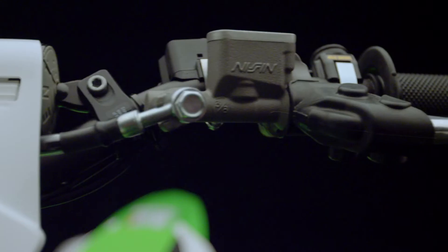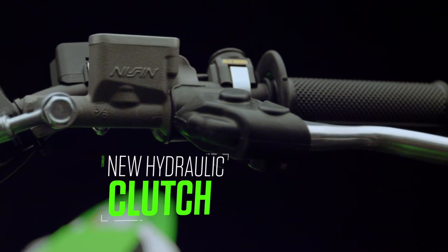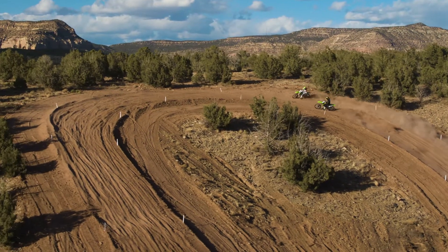A new hydraulic clutch self-adjusts the engagement point to consistently give you improved clutch feel lap after lap.